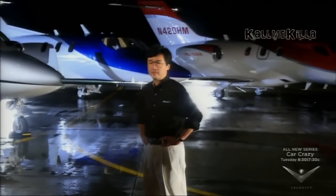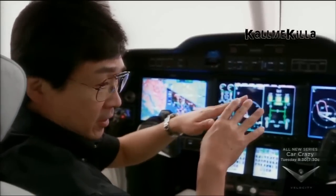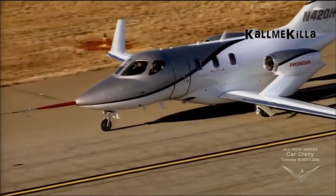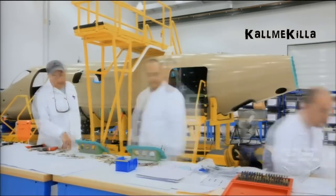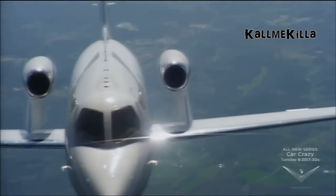For HondaJet CEO Mr. Fujino, it's been a process that has taken over a dozen years in the making. "I graduated from aerospace engineering. Unfortunately, in Japan, there are very few opportunities for aerospace engineers to design an airplane from scratch. I worked for Honda about two years after I joined, and one day my boss came to me at lunchtime and said, 'Honda decided to start the airplane project, so you will be transferred next month.'" Mr. Fujino pushed the project through multiple stages to create a revolutionary product.